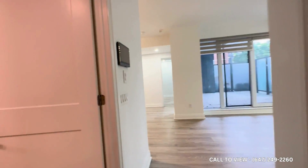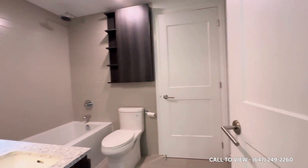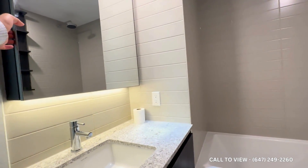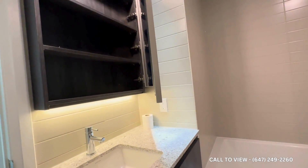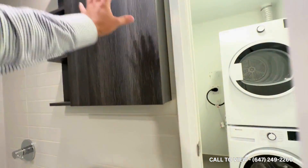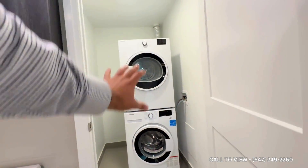Coming inside on my left, we have our common area three-piece bathroom. You have a beautiful, gorgeous vanity, a huge mirror which is also doubling as a medicine cabinet. You have a very deep bathtub with your shower, and then you have additional storage, and you have your ensuite Bloomberg washer and dryer.